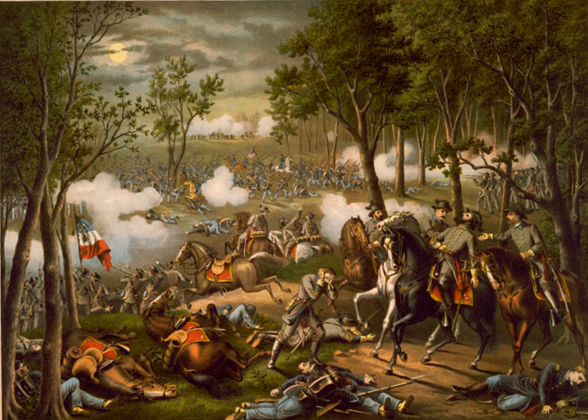The fiercest fighting of the battle—and the second bloodiest day of the Civil War—occurred on May 3 as Lee launched multiple attacks against the Union position at Chancellorsville, resulting in heavy losses on both sides. That same day, Sedgwick advanced across the Rappahannock River, defeated the small Confederate force at Mary's Heights in the Second Battle of Fredericksburg, and then moved to the west. The Confederates fought a successful delaying action at the Battle of Salem Church and by May 4 had driven back Sedgwick's men to Banks' Ford, surrounding them on three sides.